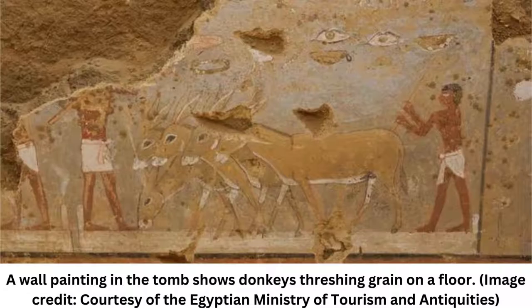The mudbrick tomb is known as a mastaba, a rectangular structure with a flat roof and sloping sides.